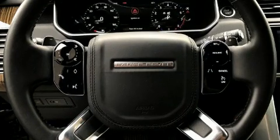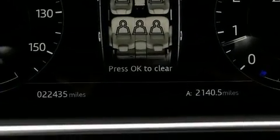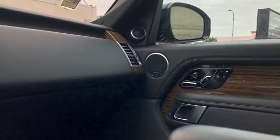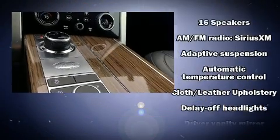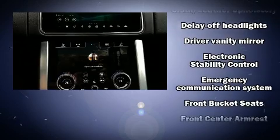Top features include front bucket seats, a built-in garage door transmitter, automatic dimming door mirrors, and remote keyless entry. Audio features include a CD player with MP3 capability, a 20-gigabyte hard drive, and 16 speakers, yielding a symphony-like audio experience.